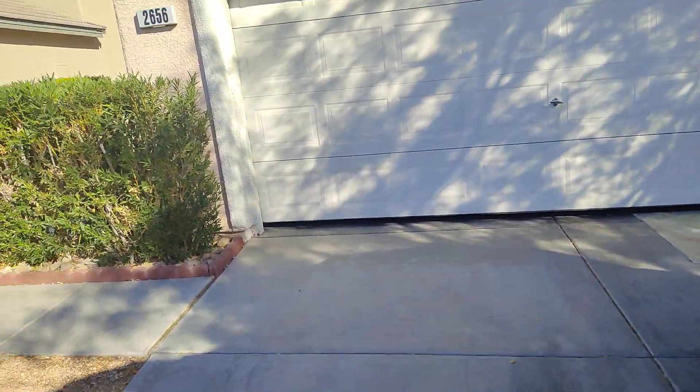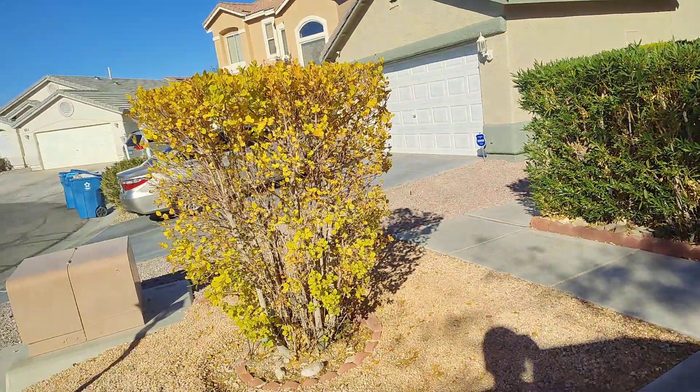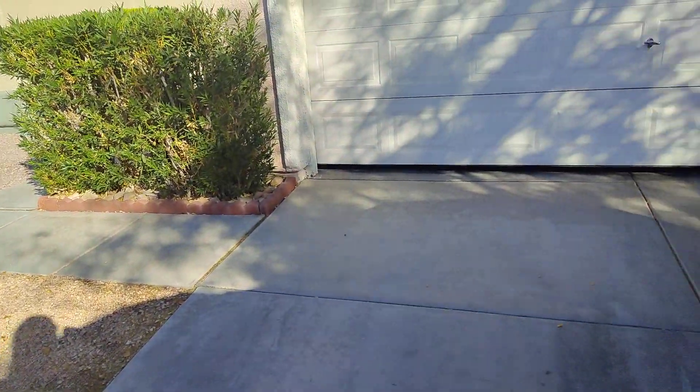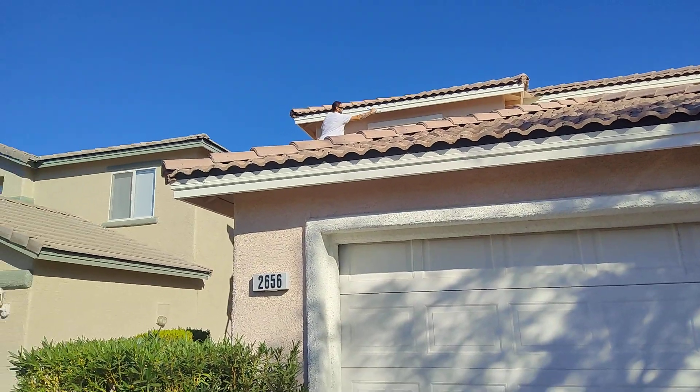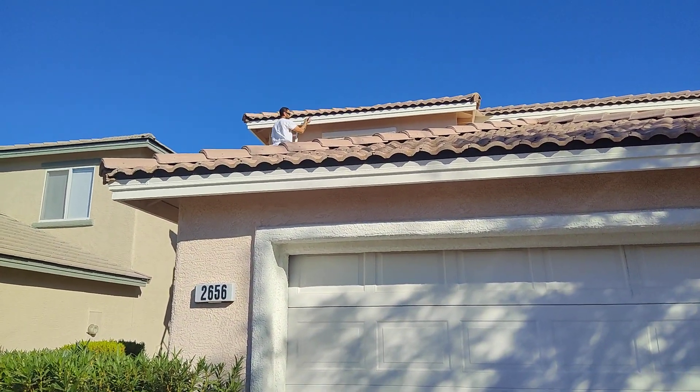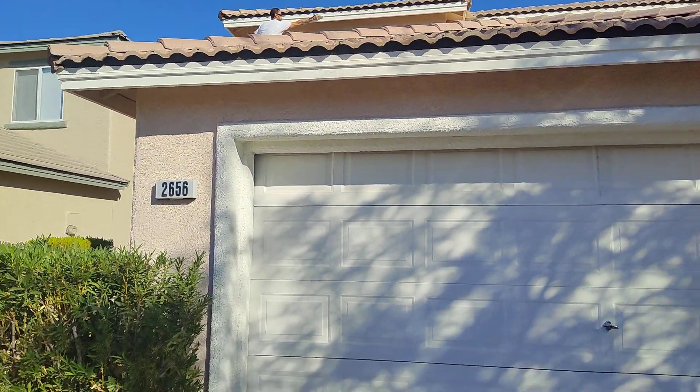Hi, this is Jim. I'm at 2656 Cypress Fond Street, and just about done. Joe's up there finishing up the rest of the fascia, and I'll show you all this.